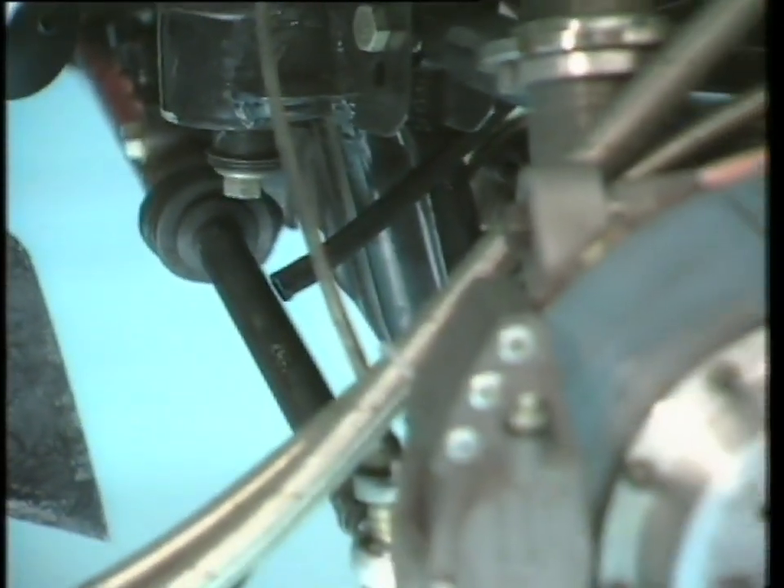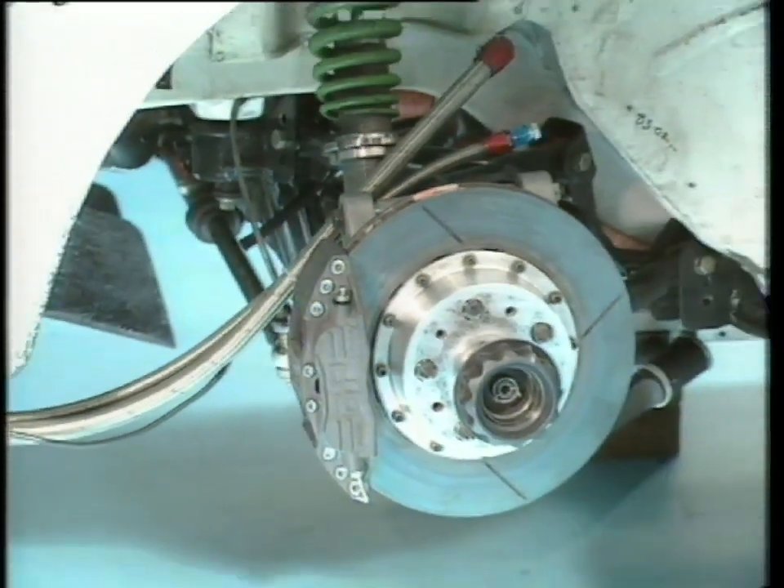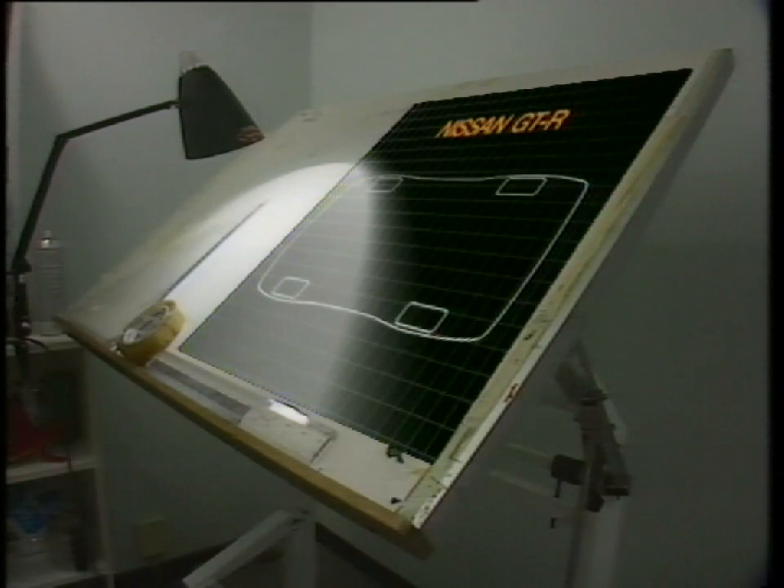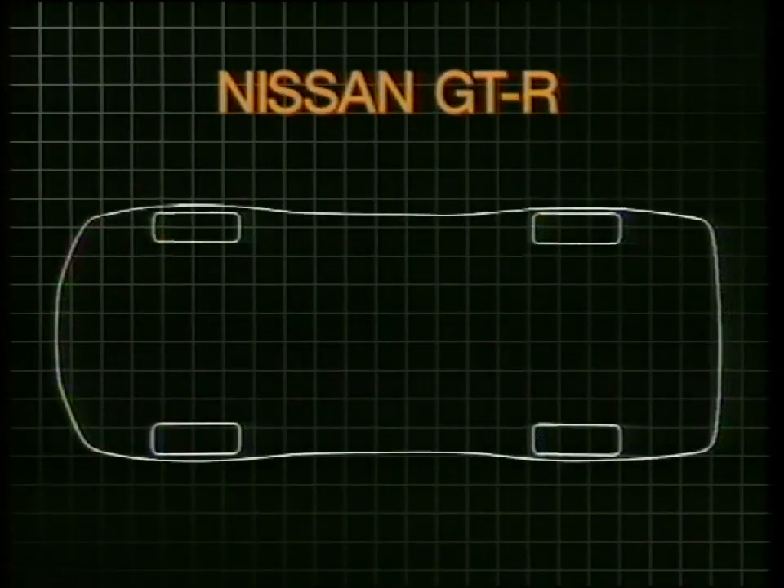That's why four-wheel drive technology was embraced. Distributing that much power through four rather than two wheels allows the use of radical horsepower. However, merely driving all four wheels at the same speed is undesirable.